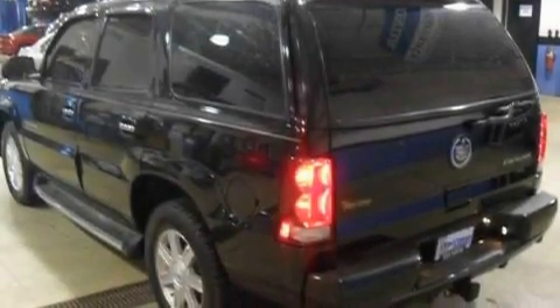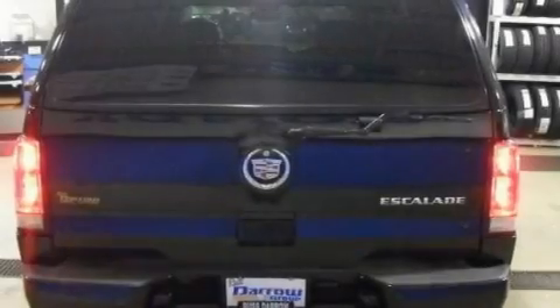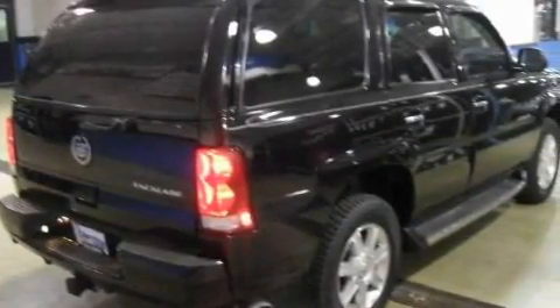Additional features include cruise control, XM satellite radio, leather seats, four-wheel independent suspension, a security system, a traction control system, air conditioning with automatic climate control, and folding rear seats.